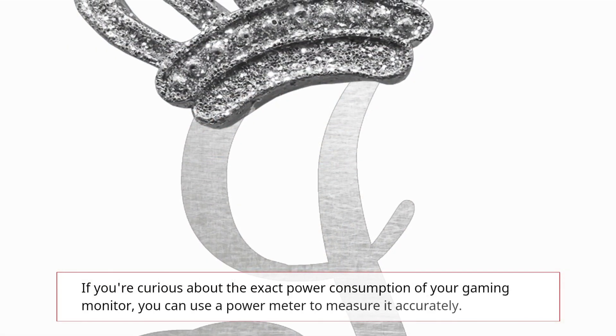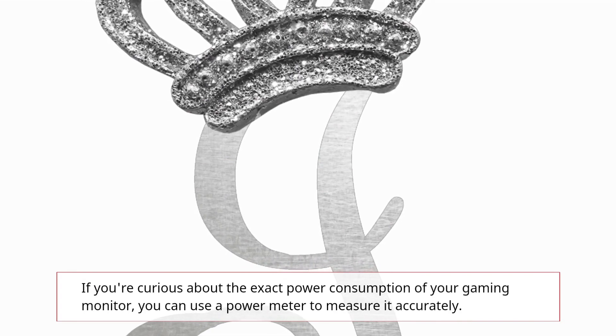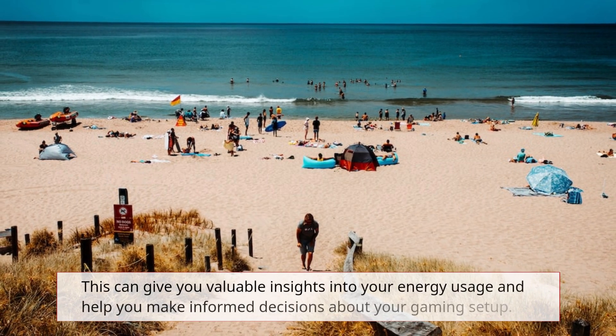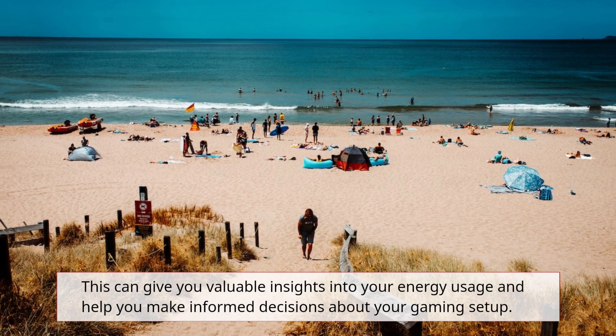Make sure to turn off your monitor when you're done gaming or not using your computer. If you're curious about the exact power consumption of your gaming monitor, you can use a power meter to measure it accurately. This can give you valuable insights into your energy usage and help you make informed decisions about your gaming setup.